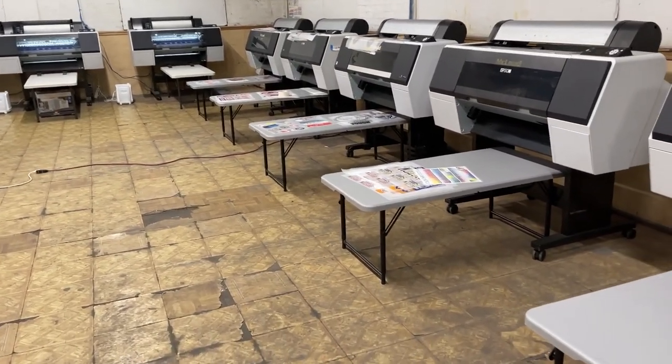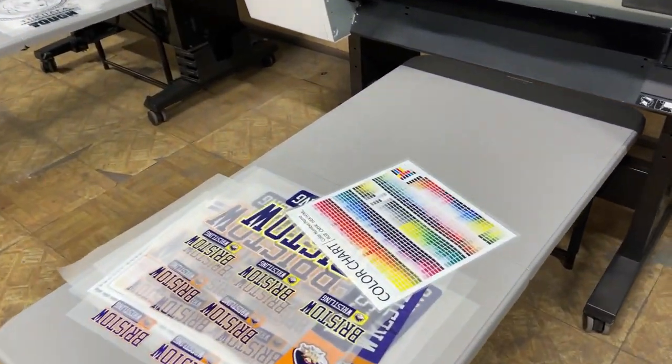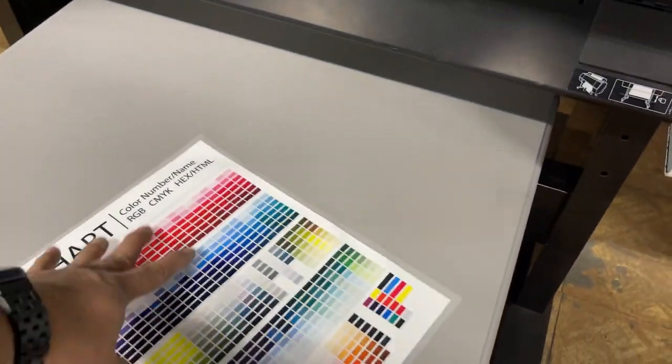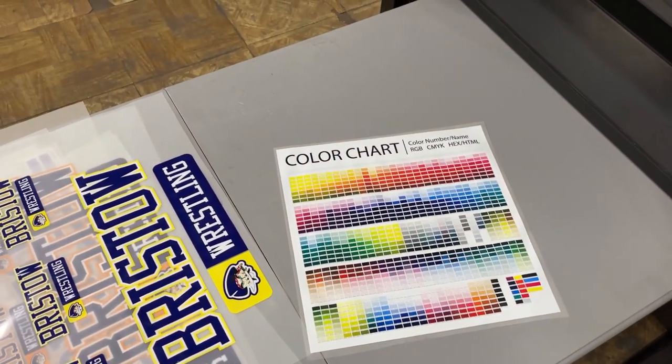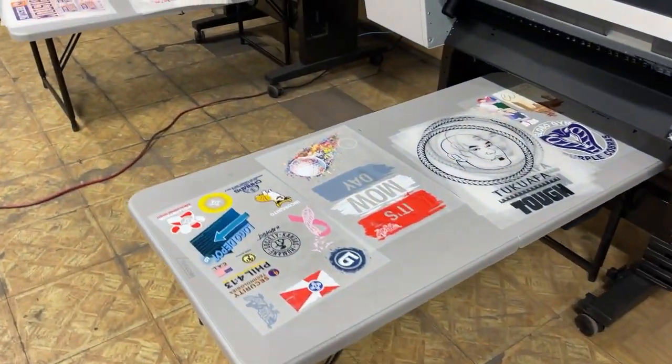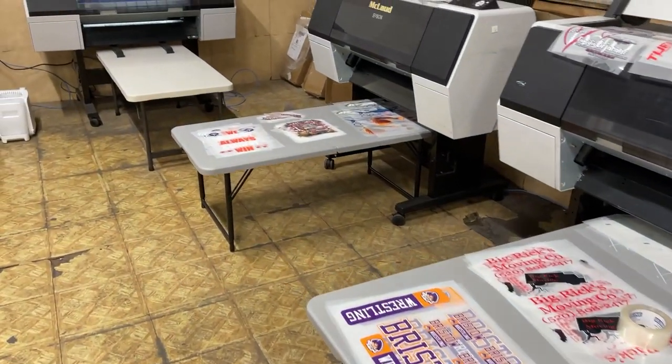They have their sample transfers they're working on over there. They even have the color chart — look at this color chart. This is so you can get the right color. Those are the transfers that they made.